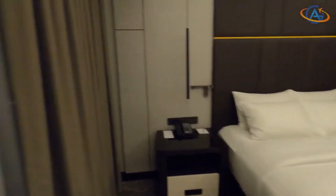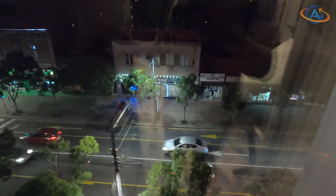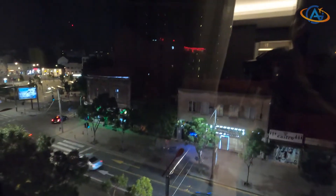But watching series is also possible from the bedroom of course. You'll find the same TV for a second time right opposite your bed.